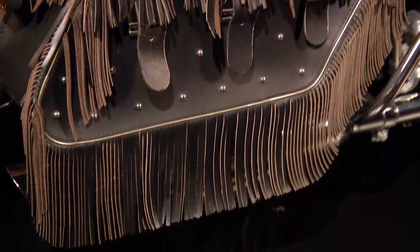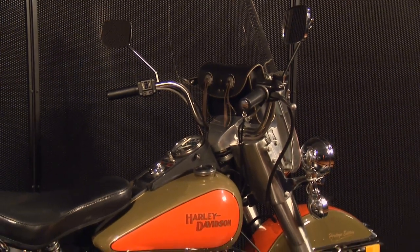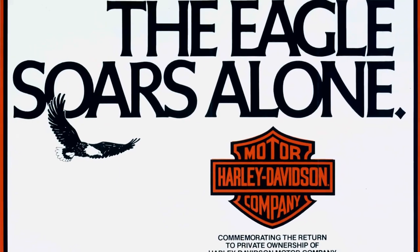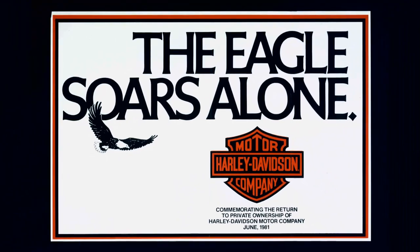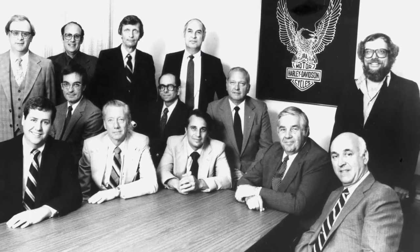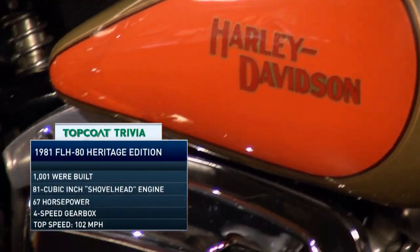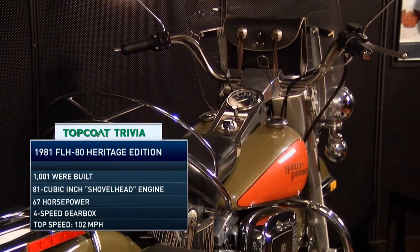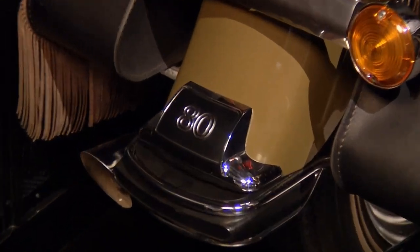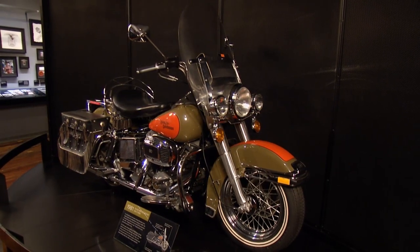1981 was definitely an exciting year for Harley-Davidson — that was when the company went back to its roots. This particular bike means a lot to the company because it was the first of being back to just Harley-Davidson. There was quite a ceremony at the factory in York, Pennsylvania — this was the bike that rolled off the line feeling like the company was coming back to its roots, with headquarters back to Milwaukee, a heritage edition with styling cues looking back to the late 40s, with the fringe bags and everything. It was one of the beginnings of a lot of limited edition things they did over the next few decades.